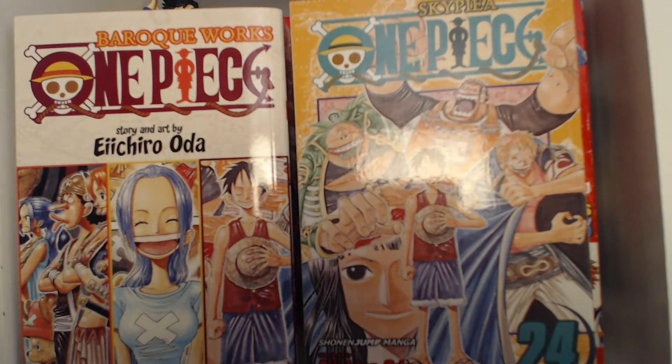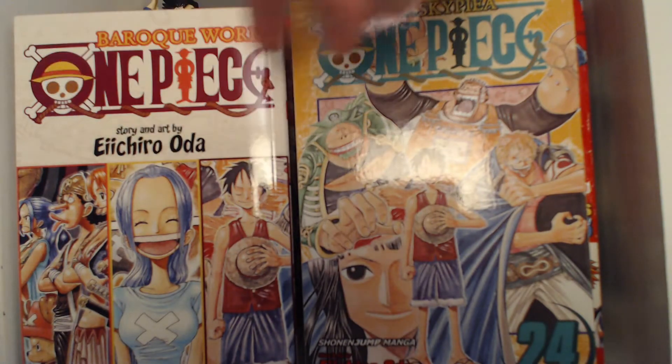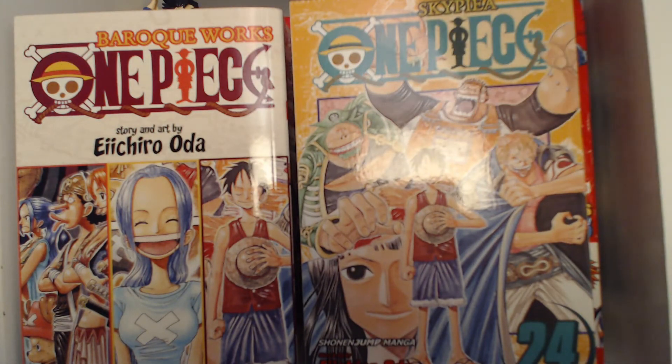Howdy there, my chimchams! Welcome back to One Great Manga War. Hopefully you're having a fantastic day today. Today we'll be going over these three-in-ones versus their single volumes — who will win the fight? Without further ado, let's get started.